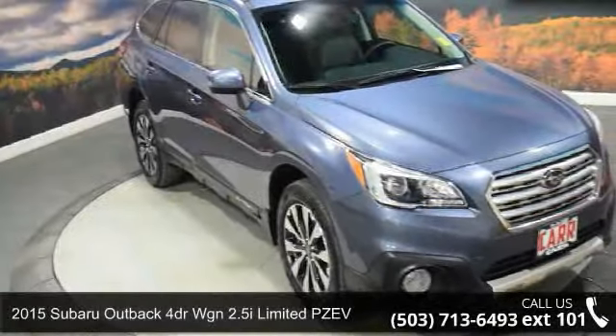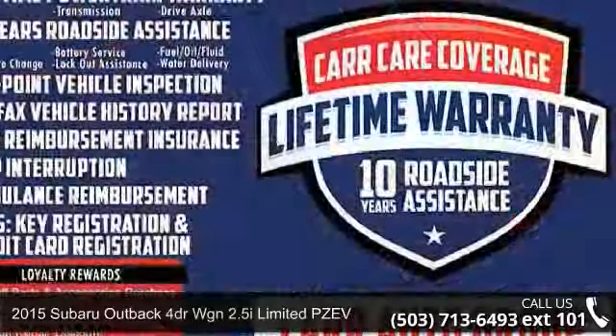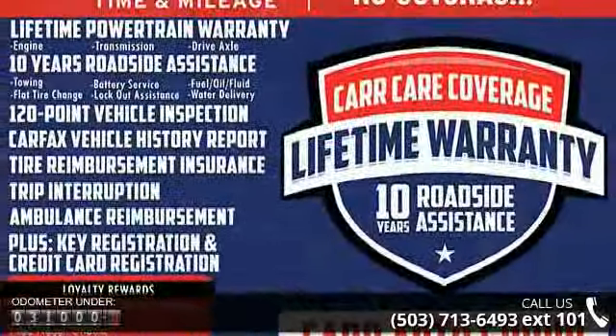Step into the Subaru 2015 Outback 4-door WGN 2.5i Limited PZEV. If you are looking for a first-rate auto, this one could be yours today.